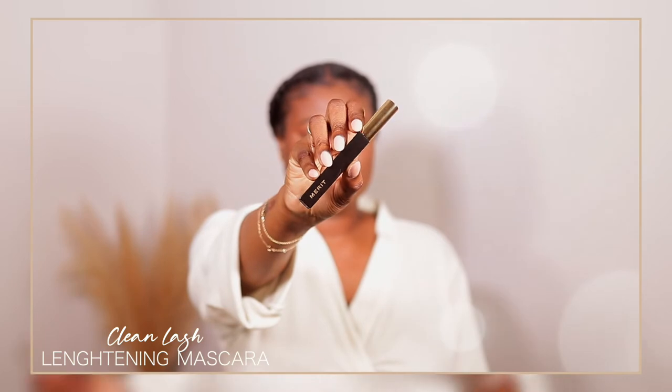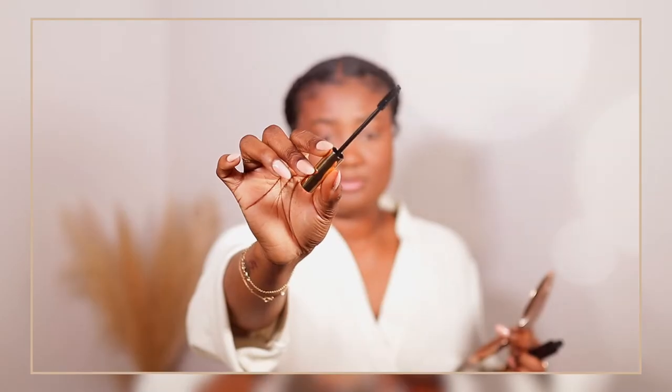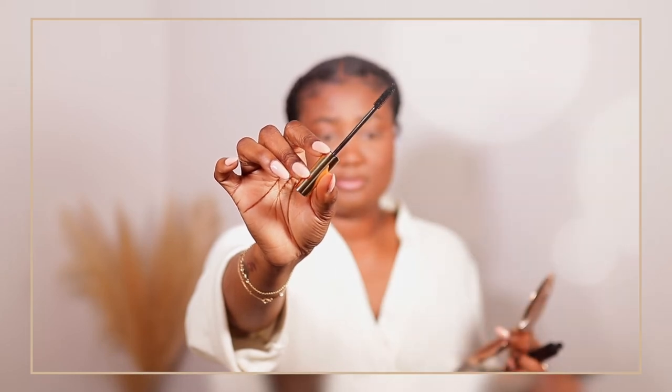We're going to move on to the lashes. I'm very excited for this mascara because I have not tried this before — this is my first time trying it. This is the Merit Clean Lash. It's Merit packaging for me. This is supposed to be a lengthening mascara — a perfect black lengthening mascara. I am very happy with that because I don't wear falsies. I need all the length that I can get. I love this — definitely beautiful. I was very excited for this mascara, the brush, and the lip oils.